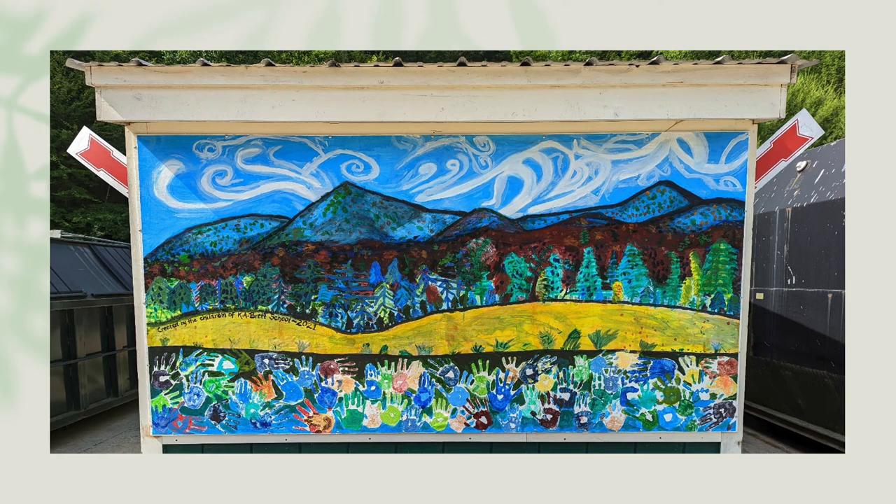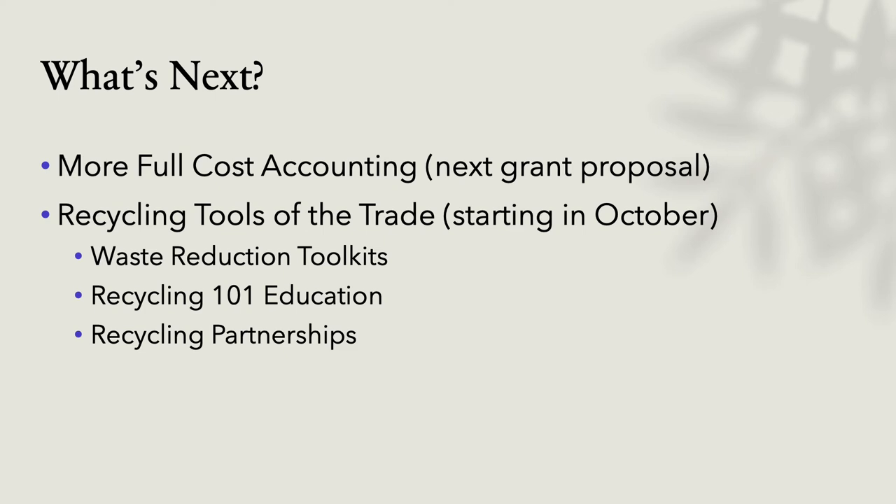This was a picture of the Tamworth transfer station that students painted. They've had a lot of student involvement and they're going to be painting more on their new recycling building — really cool. What's next? More full cost accounting to be made available, hopefully in a packet that towns can use to do their own. That's in our next grant. The next USDA grant we've received is 'Recycling Tools of the Trade,' really getting into the nitty gritty of waste reduction, more education, and what recycling partnerships are out there that we can take advantage of.